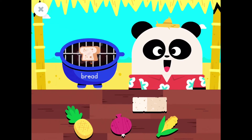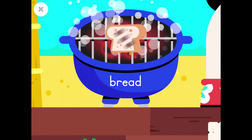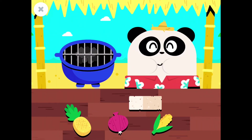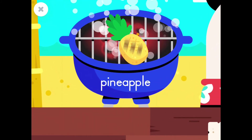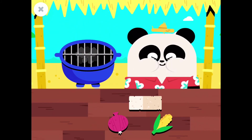Bread! Let's feed Elliot! Bread! Yummy! A pineapple! Let's feed Elliot! A pineapple! Yummy!